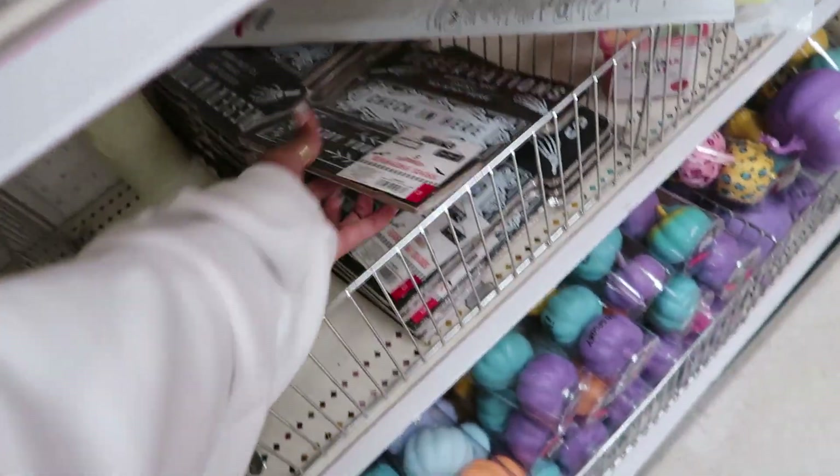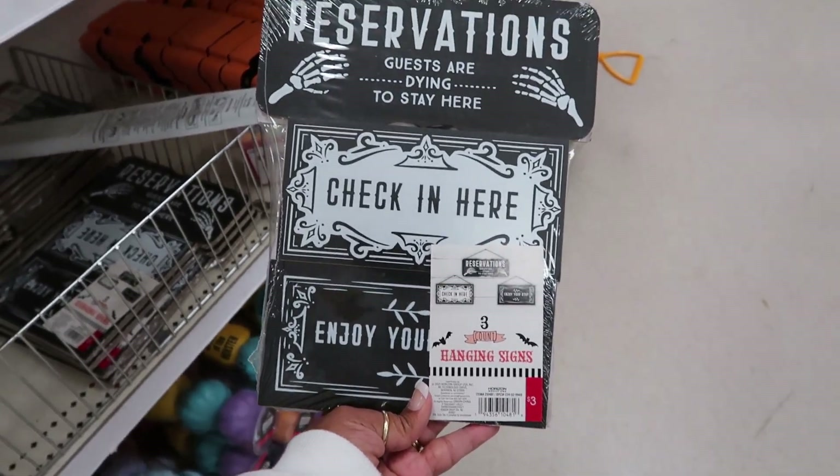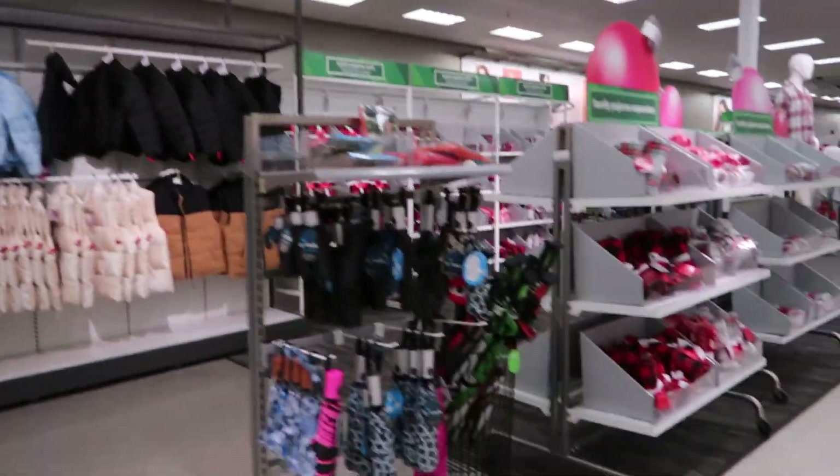Oh, I didn't see that — that's for Halloween. Okay, look, they got out the pajamas over there — the red plaid ones.